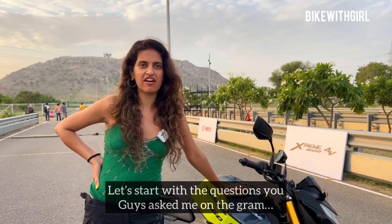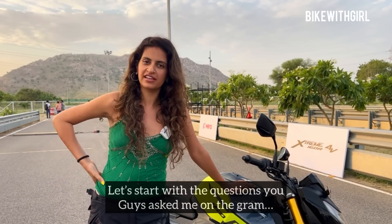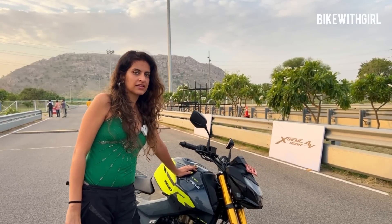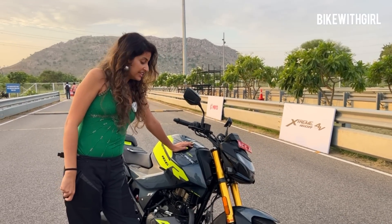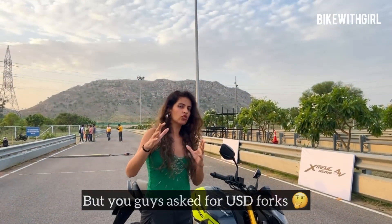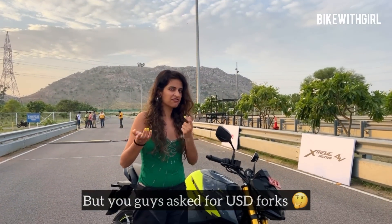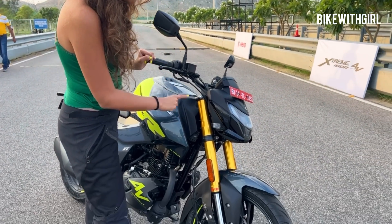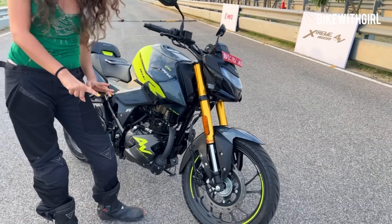The questions you asked me on Instagram — let's answer them. Does the new Xtreme get dual-channel ABS? No, it does not! It gets dual discs. But you also asked about USDs — the top variant gets these beautiful KYB gold forks, which are USDs, by the way.